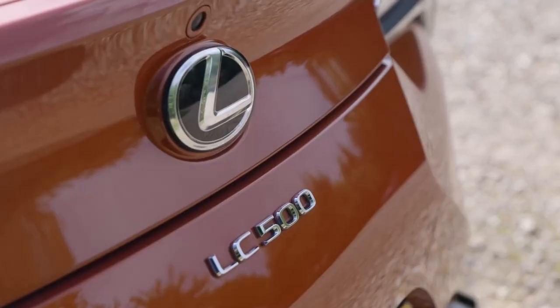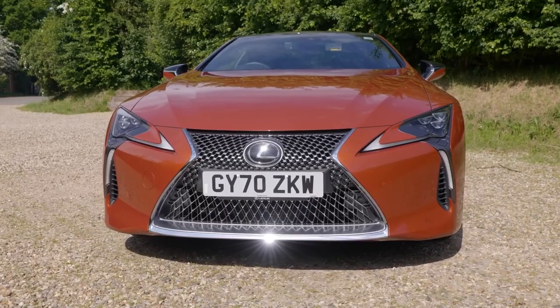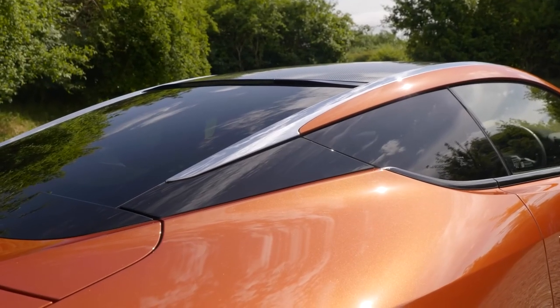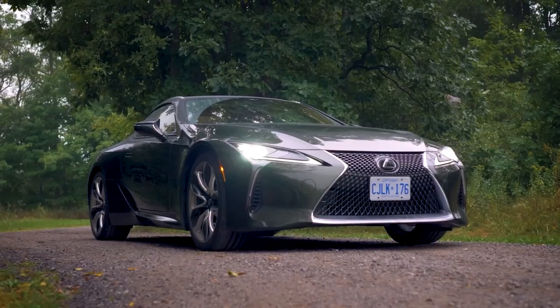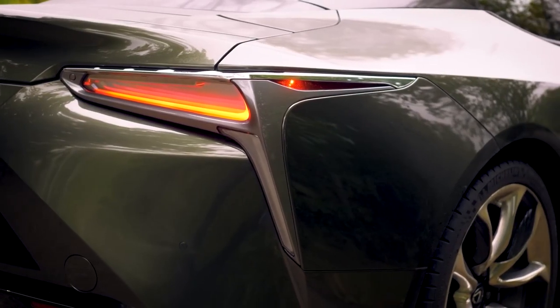This is the new Lexus LC 500 — a unique and slick car for sure. Everything at first glance about this car just makes it look futuristic, like it was crafted by aliens. It was based on the 2012 LF-LC concept, first introduced to us back in 2016.